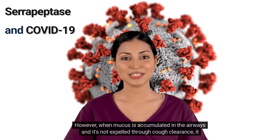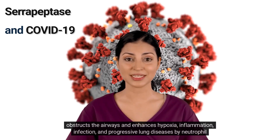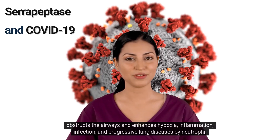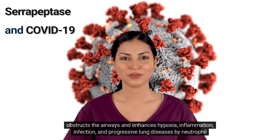However, when mucus accumulates in the airways and is not expelled through cough clearance, it obstructs the airways and enhances hypoxia, inflammation, infection, and progressive lung diseases by neutrophil infiltration.